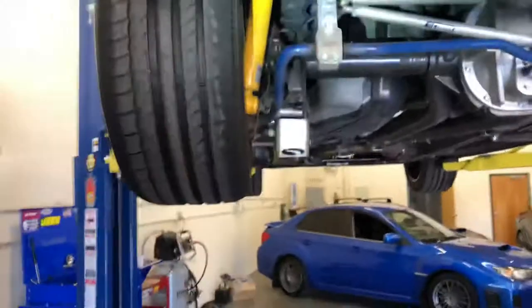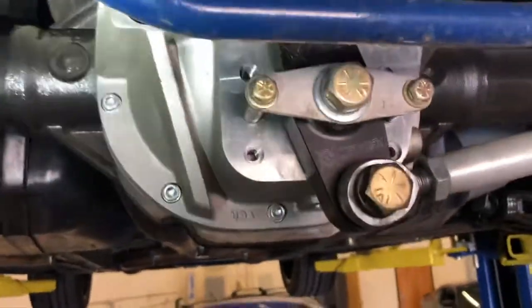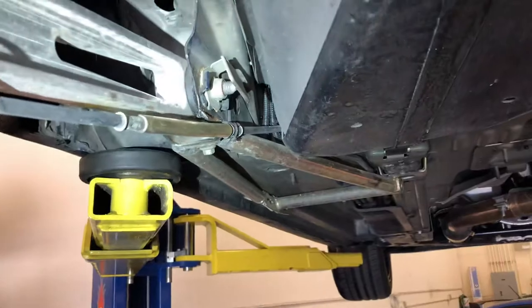At the rear of the car you've got this nice cortex diff cover that has additions for mounting these stabilizer bars. We've also got more Steeda stuff — sway bar end links and what I'd call ladder bars, though feel free to correct me in the comments.